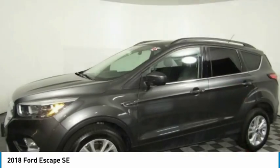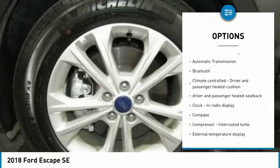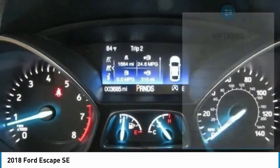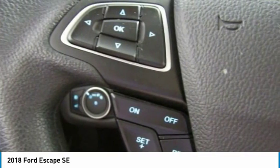Here are some of this vehicle's great options: traction control, passenger airbag, Bluetooth, automatic transmission, tilt and telescopic steering wheel, heated driver's seat, compass, fog lamps, power door locks, and trip computer.